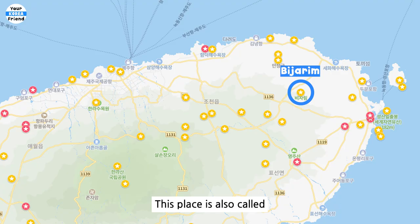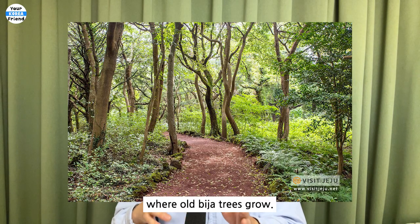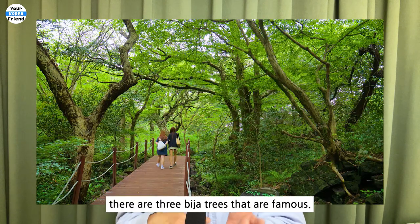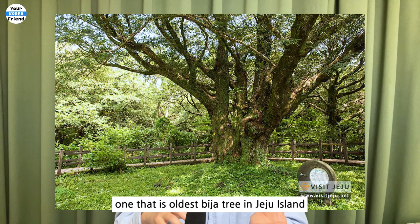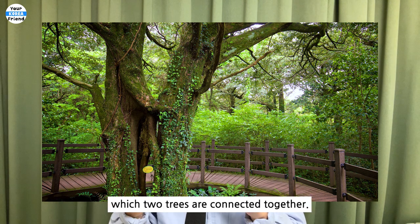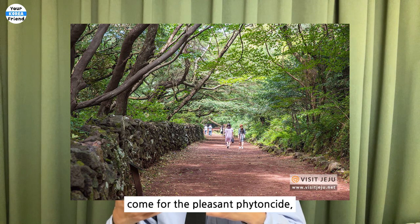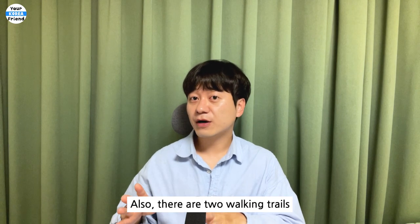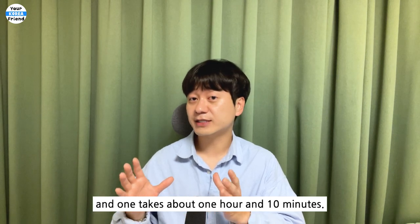Bizarim, also called Millennium Forest, is a rare and mysterious place where old Biza trees — known as Torreyas — grow. There are three famous trees: one Biza tree struck by lightning, the oldest Biza tree in Jeju Island called the Millennium Biza tree, and the Romantic Yeonriji tree, where two trees are connected together. Bizarim is a place where many tourists come for the phytoncide, a substance emanated from the trees. There are two walking trails, one taking about 45 minutes and one taking about 1 hour and 10 minutes.